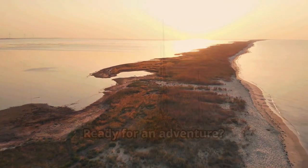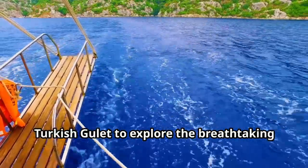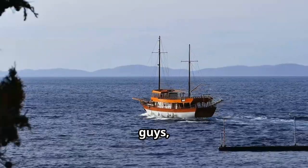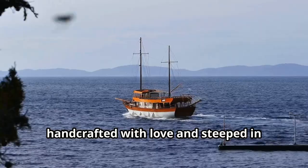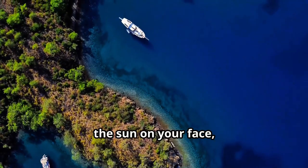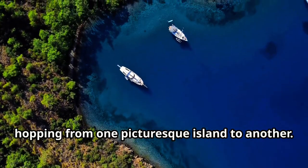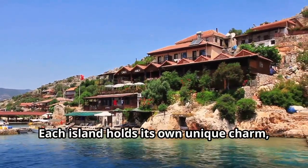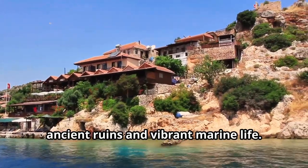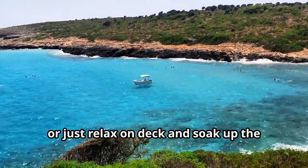Ready for an adventure? We're setting sail on a traditional Turkish gulet to explore the breathtaking 12 Islands. These boats are iconic — handcrafted with love and steeped in maritime tradition. Imagine cruising on the turquoise waters, the sun on your face, hopping from one picturesque island to another. Each island holds its own unique charm, from hidden coves and pristine beaches to ancient ruins and vibrant marine life. You can swim, snorkel, sunbathe, or just relax on deck and soak up the stunning views.